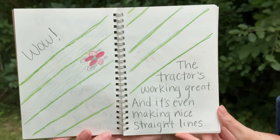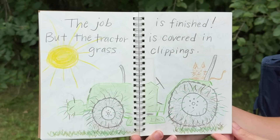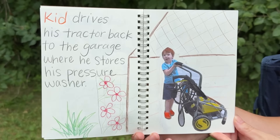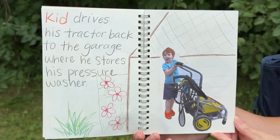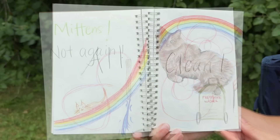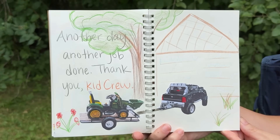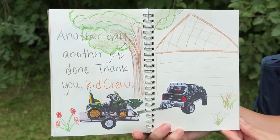The job is finished but the tractor's covered in grass clippings. Kid drives his tractor back to the garage where he stores his pressure washer. Mittens! Not again! All clean. Another day, another job done. Thank you, Kid Crew.